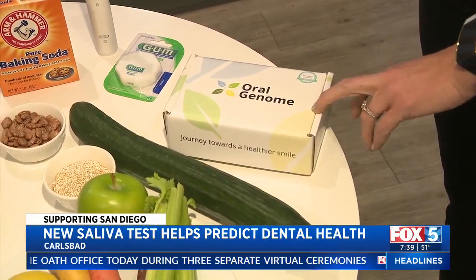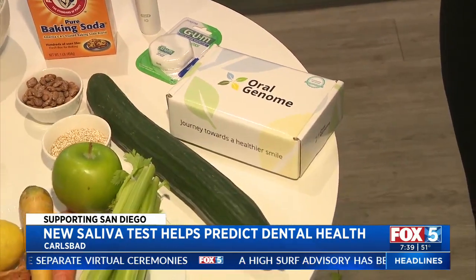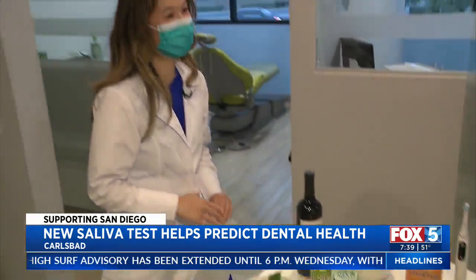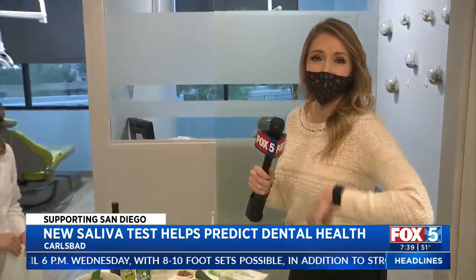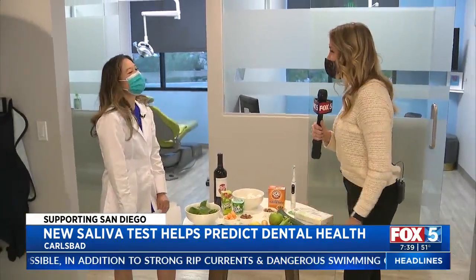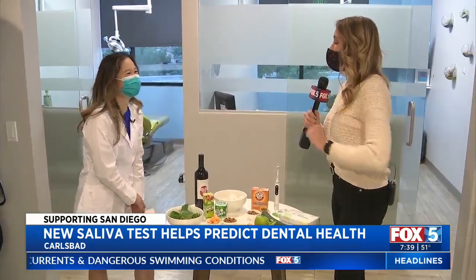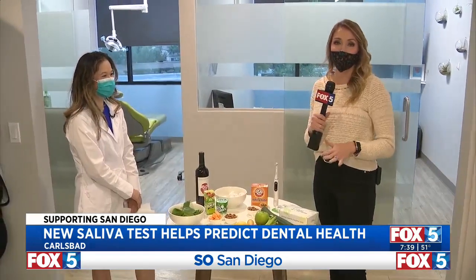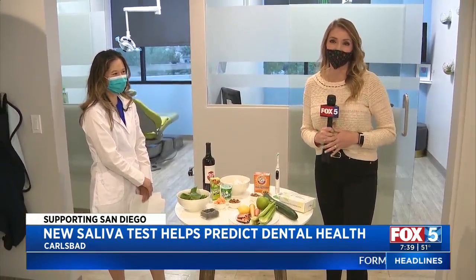You can absolutely order online at oralgenome.com. Just order a kit and they'll send it to your house — all you do is spit. You'll have all the assessments sent back to you. I'm down for charcuterie boards, but not sipping the wine — though they're supposed to go together, doctor! Just brush 30 minutes after, then. Good plan. For more information on this kit, go to Fox5SanDiego.com and click on the 'scene on' tab.